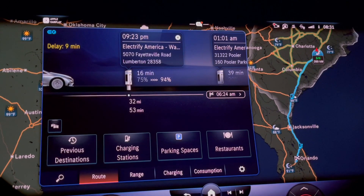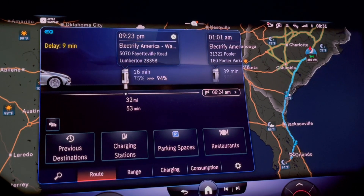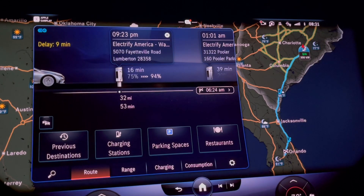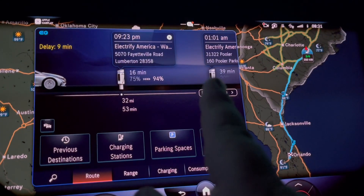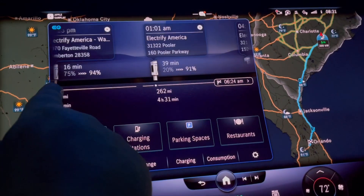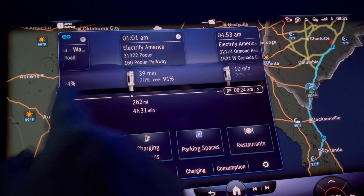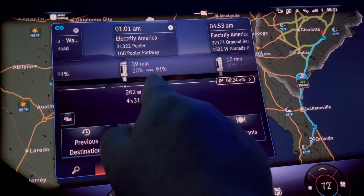...it estimated the routes and places I would need to charge. It recommended that I stop in Lumberton, which I'm not going to do, and get up to 94% in 16 minutes. From there, it said I should go to Pooler, which I'm going to do, and charge there to get up to 91%.